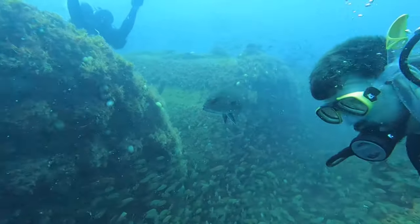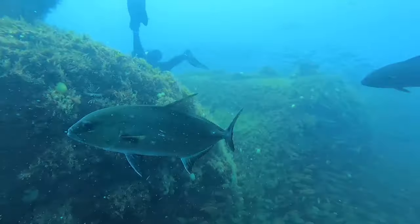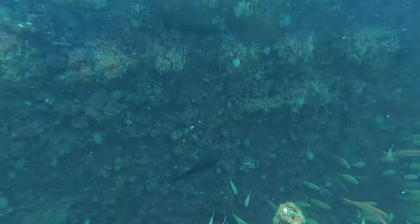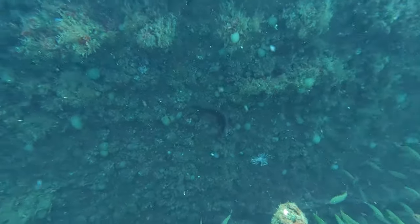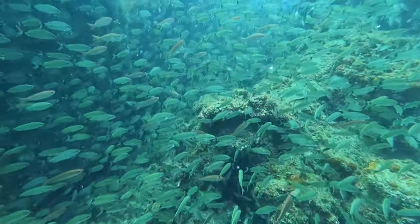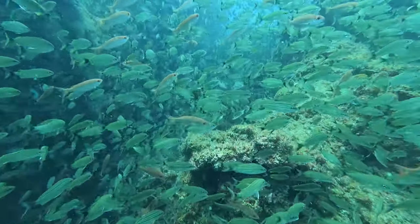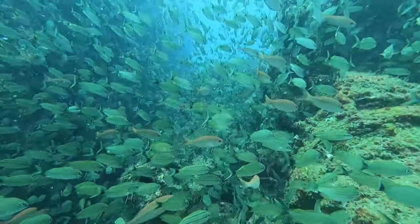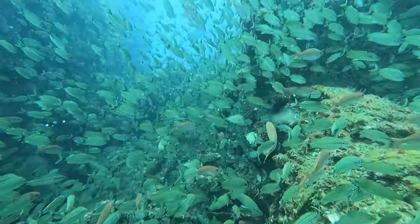The fun part about diving on a wreck is trying to imagine what the different structures are that you see before you. In many places, the fish were so thick that you had to get in close to see the shipwreck itself.